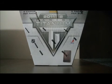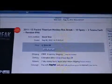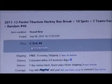Hello again, everybody. Welcome to our eBay Box Break. This is for the 2011-2012 Panini Titanium. It's our 10 spots, 3 teams each per spot, random number 46. The auction has ended and all 10 spots have been sold.